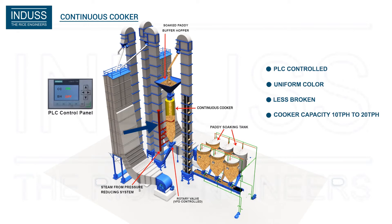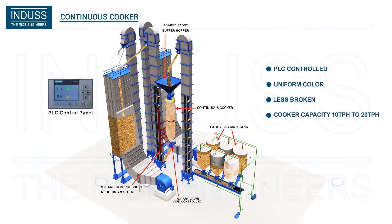Steaming is done through five steam lines around the cooker. Pressure and temperature are controlled by the Pressure Reducing System or PRS and PLC panel, thereby assuring uniform steaming to all grains.